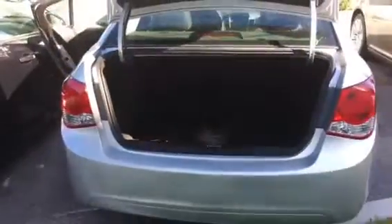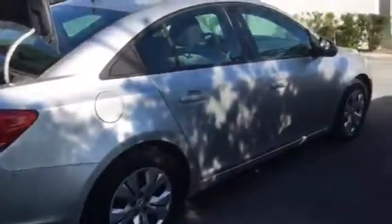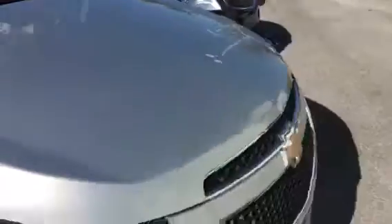Very clean, very well-maintained. I'm going to shoot this over to you. Please reach out to me on my cell phone. Let me know when you're available to come on in and take it for a test drive. Hope you're having a good day so far, and I'll look forward to hearing from you soon.